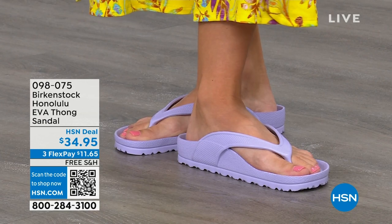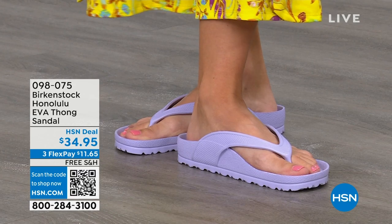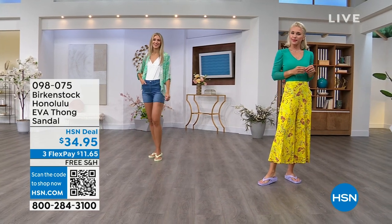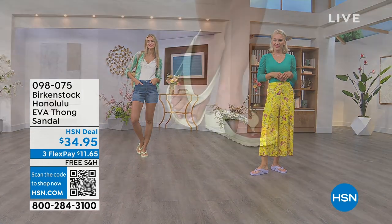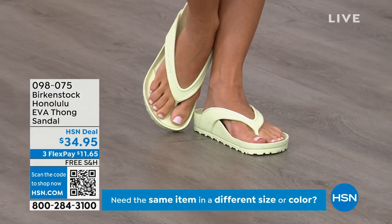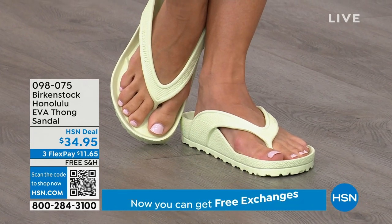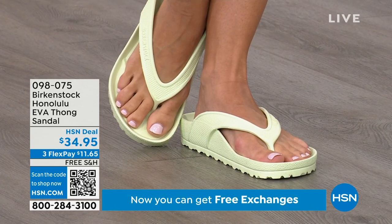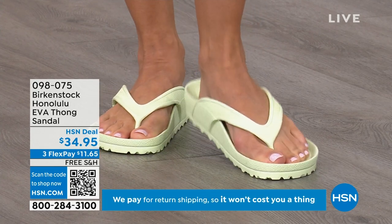Something I really appreciate about the way these are designed, especially for a thong style, is that it's all one piece. If you've ever worn thongs where the top came separated from the bottom, you'll really appreciate that these are all one piece. So get them, wear them, and enjoy the comfort of your Honolulu EVA thong sandal.